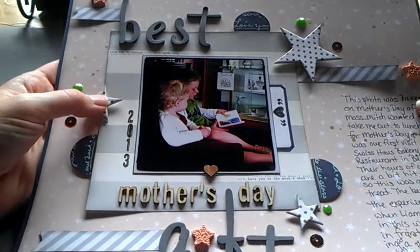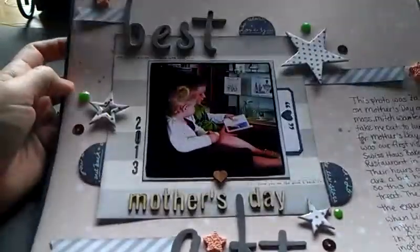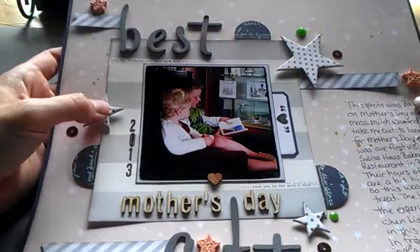It was so nice, and that's why I called this layout Best Mother's Day Gift Ever. Because what's better than having your children sitting together, communicating with one another and being able to watch how they interact?